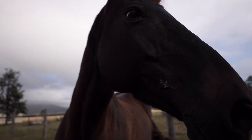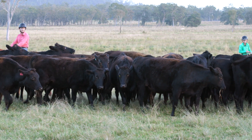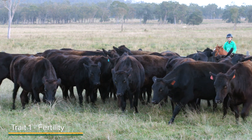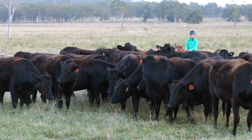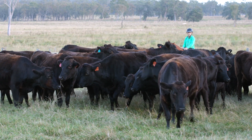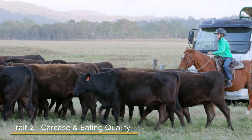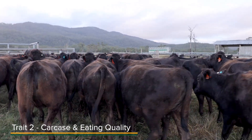We do the same for the cows because we record the dam of each carcass. The traits we select for — initially we start with fertility. When we finish AI-ing our cows, 35 days later we ultrasound scan and preg test them, and we keep the fertile ones. The next in line would be the carcass traits. The issue with them is they take 4-5 years to get that information back, so it's a very slow feedback.